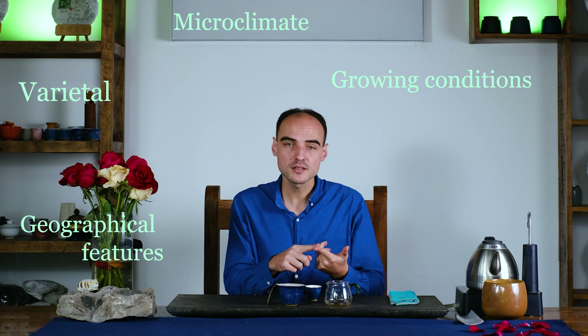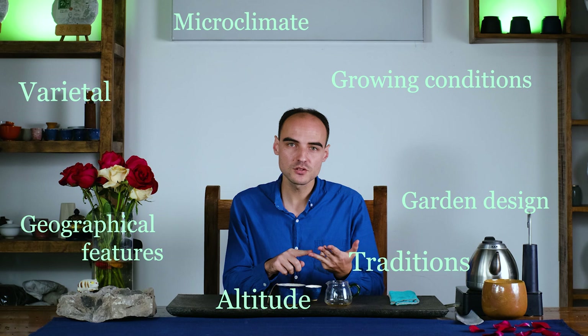All these aspects — the varietal, the growing conditions, geographical features, microclimate, altitude, garden design, processing habits, and traditions — make up what we call the terroir. Terroir is a French word that comes from the wine industry and is a combination of these factors.